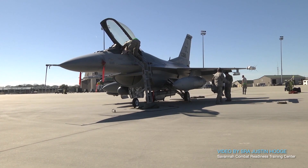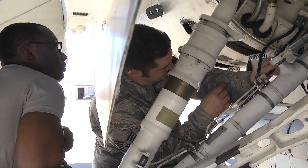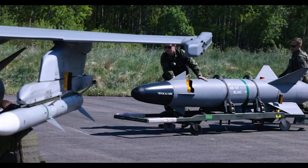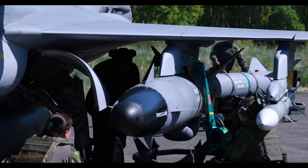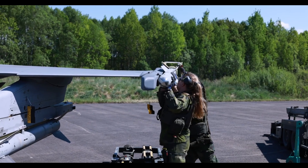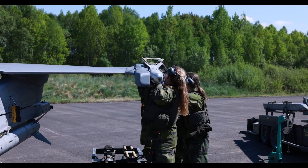The Gripen also requires less maintenance than the F-16, which costs, on average, $7,000 for every hour it's flown. Plus, the Gripen can be refueled, re-armed, and have basic maintenance performed by just six personnel, only one of which has to be specially trained.